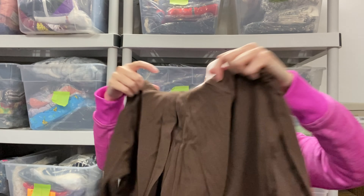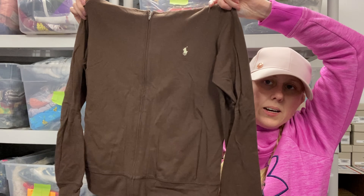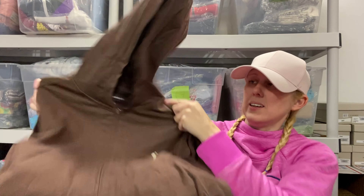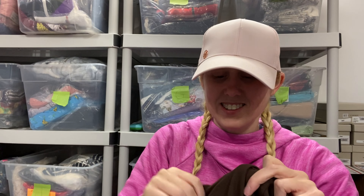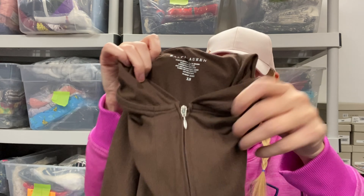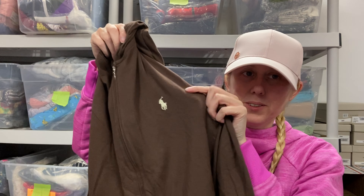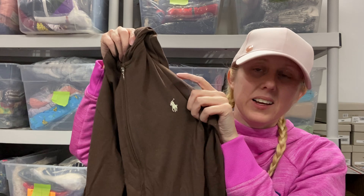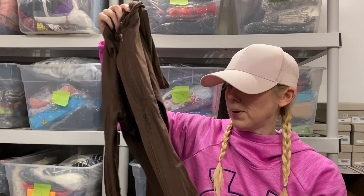Next piece is a Ralph Lauren — it's just a zip-up hoodie. It is an extra small. That's not the best size to sell, not the most sought-after size. It does have the polo symbol, but I do have a lot of Ralph Lauren that is just sitting. So maybe another $10.